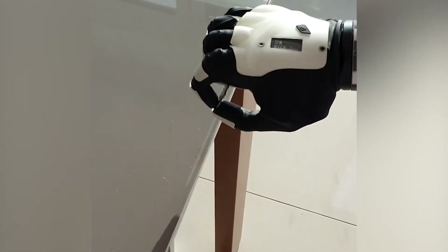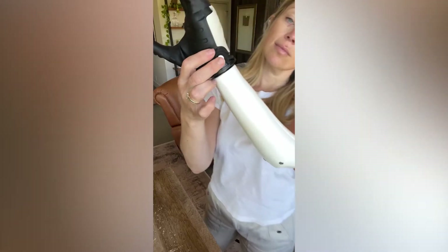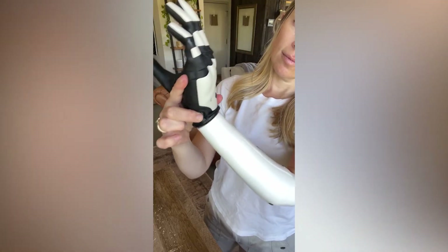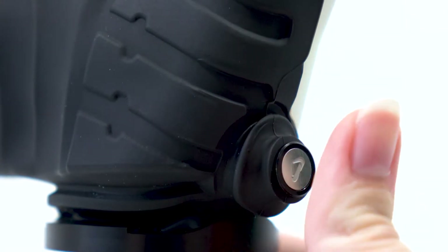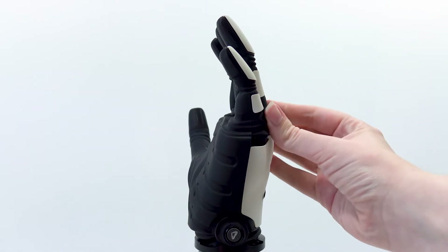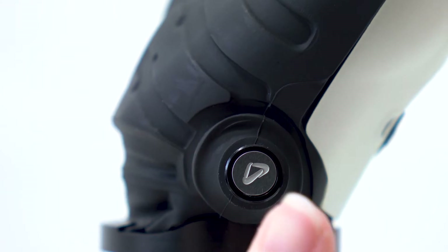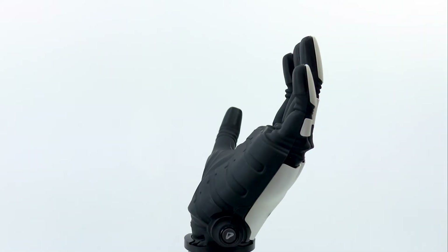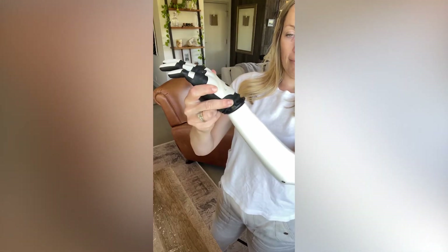At Covey, we understand that your prosthesis needs to feel as responsive as possible, and one of the ways we do this is through our integrated flex wrist. With a simple push of the wrist lock button, you can manually adjust the wrist into three positions with 30 degrees of flexion and extension. Simply pressing the button again will lock the wrist in its current position, allowing you to have the hand in a more natural position without needing any extra inputs.